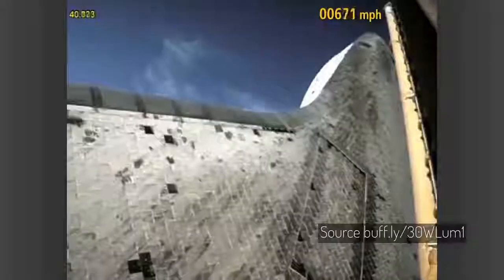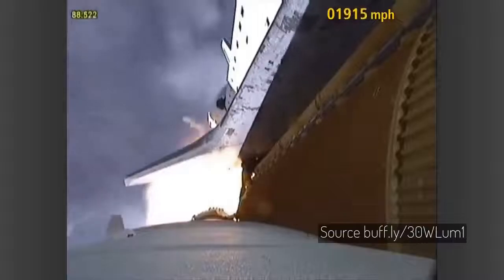This now-classic NASA video shows a space shuttle's solid rocket booster journey from launch to landing, with sound mixed and enhanced by Skywalker Sound.